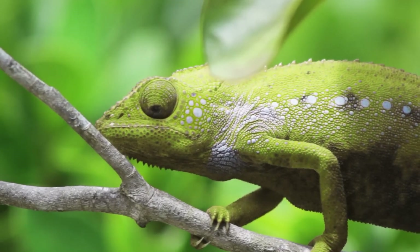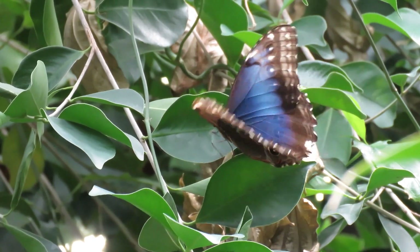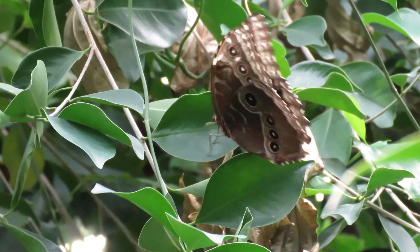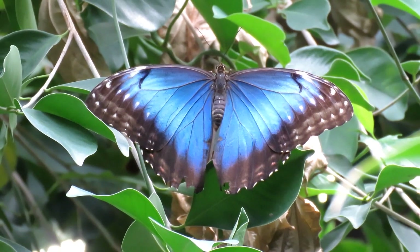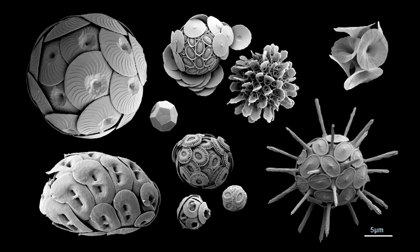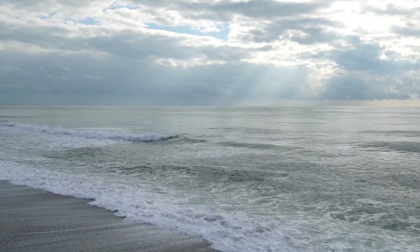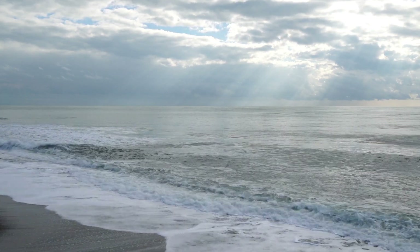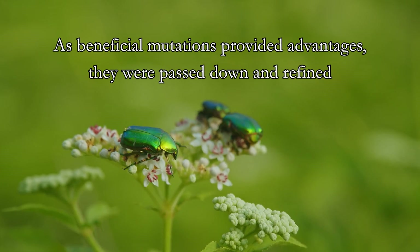Structural coloration offers many advantages to living organisms that possess it. The morpho butterflies of Central and South America use structural coloration to attract mates and safeguard their territory. Despite their small size, the brilliant blue color produced by photonic crystals on their wings makes these butterflies visible for more than half a mile. Fruits of the marbleberry, the most intensely blue object found in nature, are irresistible to birds, which eat the berry and disperse its seeds far from the original plant. Marine algae use photonic crystals of calcium carbonate, which efficiently scatter ultraviolet light, allowing them to live closer to the water surface and receive more light for photosynthesis without the negative effects of UV exposure. Over time, as beneficial mutations provided such advantages to living organisms, they were passed down and refined to what we see today.